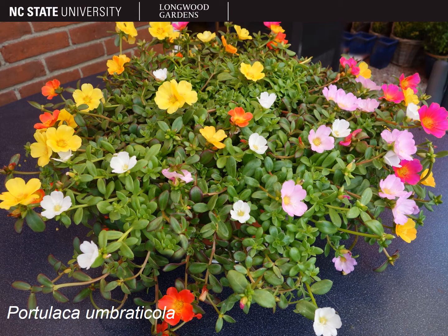When grown in a container, portulaca can be a nice filler or spiller. The plant in this photo is a cultivar of portulaca umbratacola, which has elliptic to oval, sessile, succulent leaves up to one and a half inches long that tend to cluster at the ends of the stems or at the stem joints. The leaves can be alternate or opposite and will also take on a reddish tinge along the margins when they get in full sun.